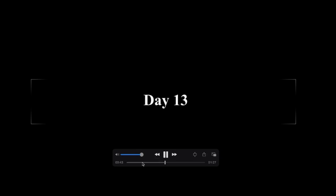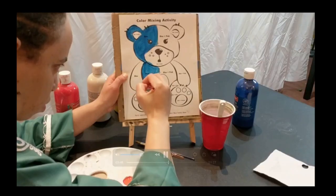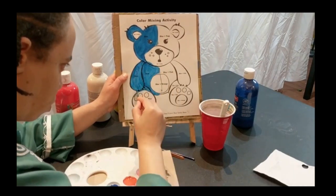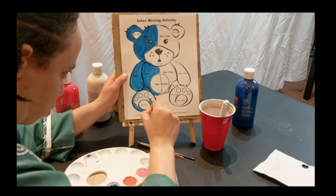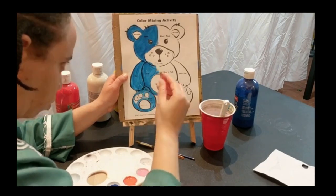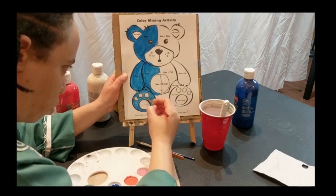On day 13, we did a teddy bear painting. So we mixed blue with orange, and we mixed blue with pink. This was also a really cute project. I liked it. I thought it was cute.